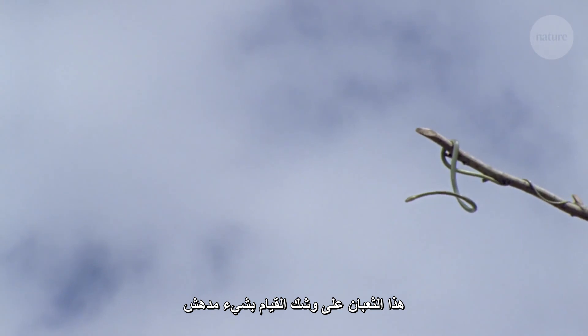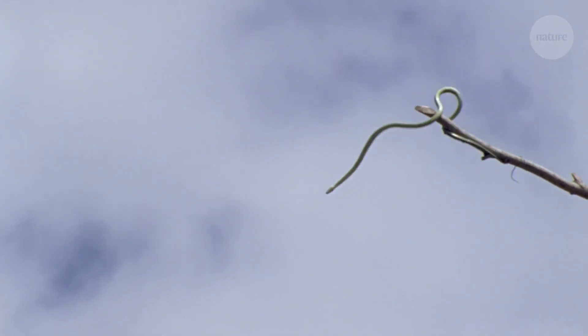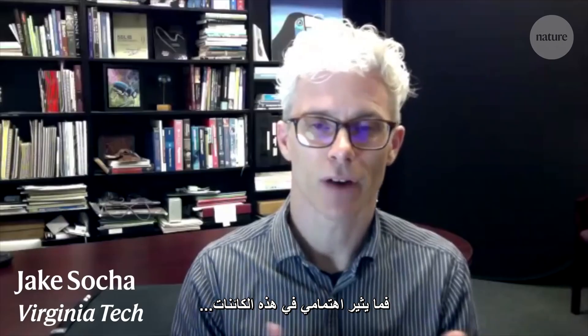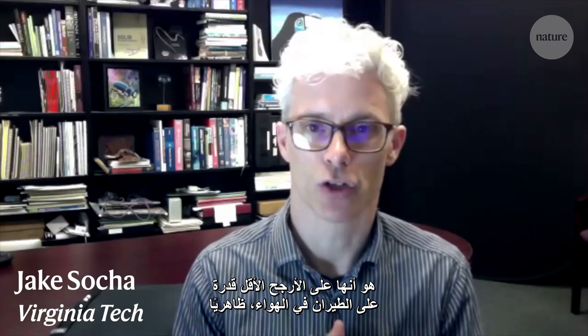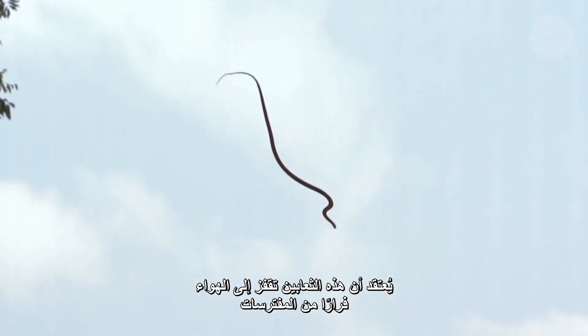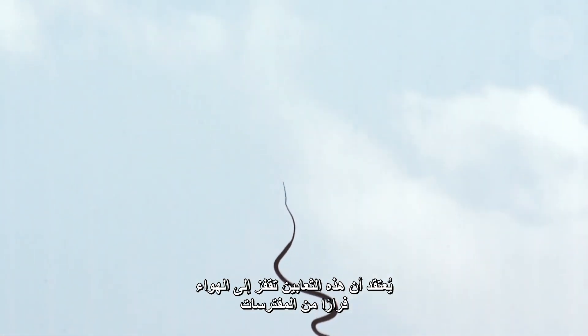This snake is about to do something surprising. I have been studying flying snakes for over 20 years, and the reason that I find them so interesting is that the snake is perhaps the least obvious animal that should be able to fly through the air. It's thought that these snakes take to the air to avoid predators, but Jake Soha has a lot of questions about this unusual behaviour.